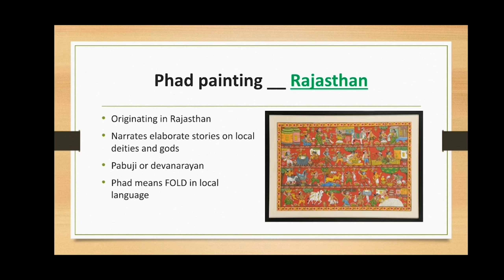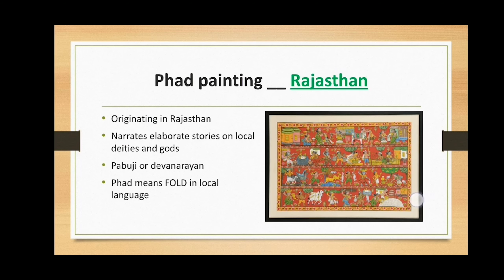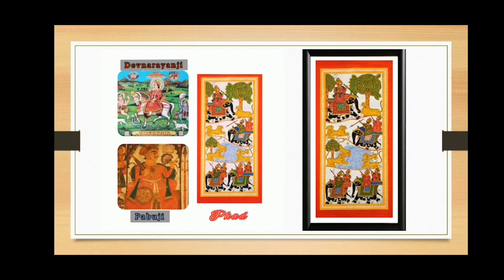The third one is Phad paintings. Phad means fold in local district languages, originating in Rajasthan. Phad is mainly a religious form of scroll painting, representing folk deities of Pabuji or Devnarayan. The 30 to 15 feet long cloth is the Phad. These use vegetable colors and contain a running narrative of tales and heroic deeds of deity characters.